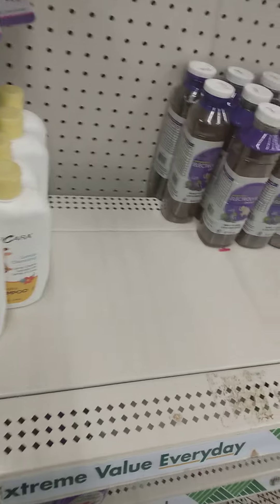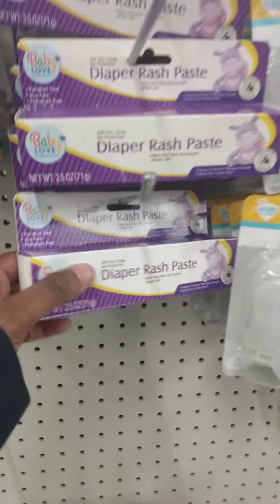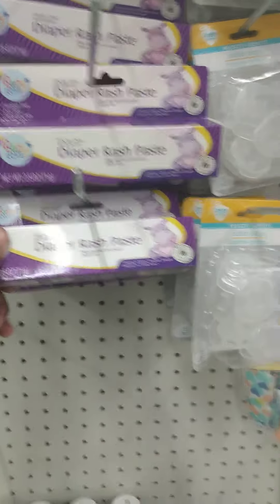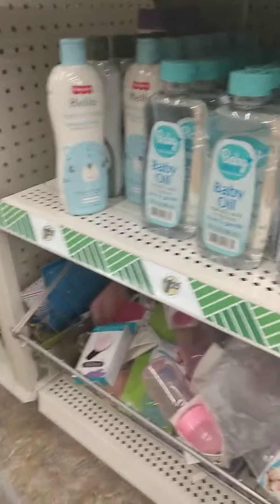They also have this Percara. Percara smells pretty natural. I'm going to need a lot of diaper rash paste for those stinky butts. Some oil, shampoo, body wash.